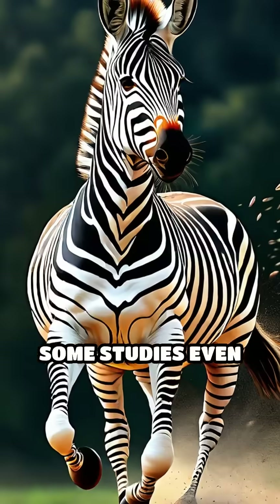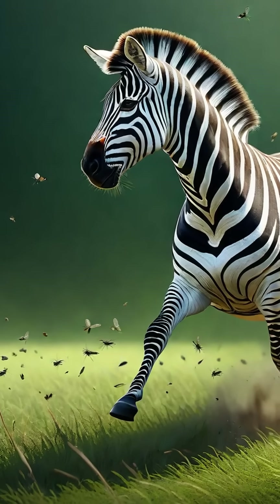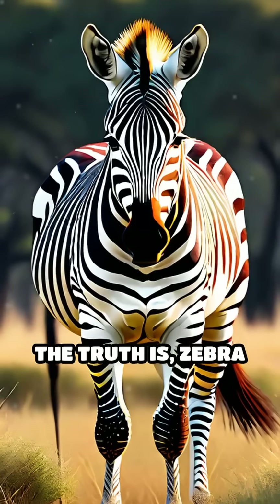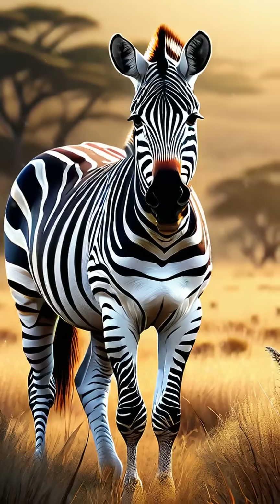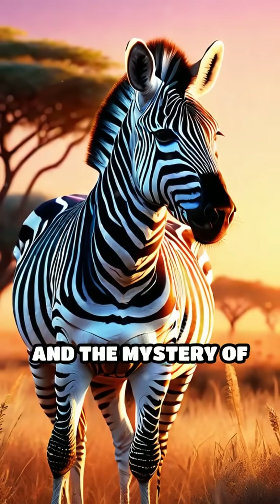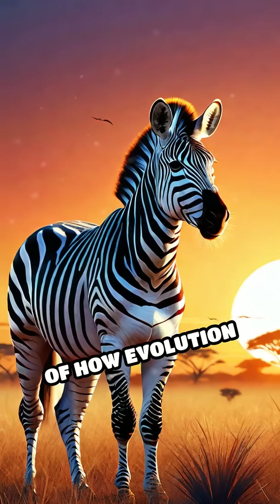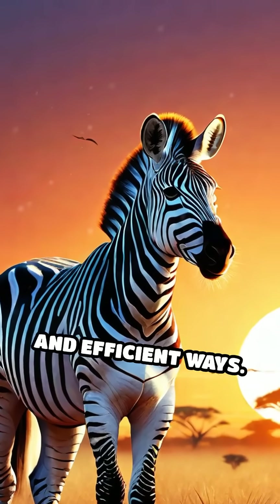Some studies even suggest stripes deter biting flies, which are less likely to land on striped surfaces, reducing irritation and disease risk. The truth is zebra stripes likely serve multiple purposes — a blend of camouflage, cooling and pest defense. Nature rarely wastes a good design, and the mystery of zebra stripes is a perfect example of how evolution crafts clever solutions to life's challenges in unexpected and efficient ways.